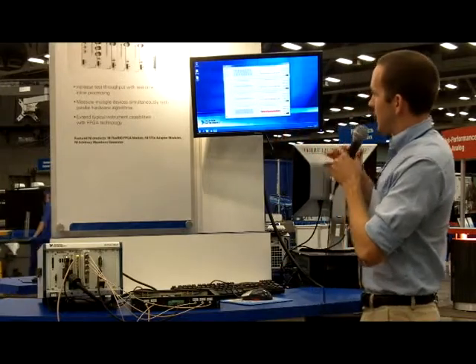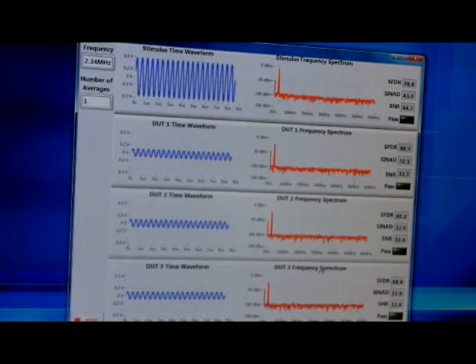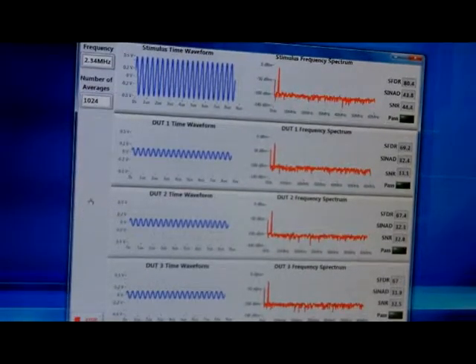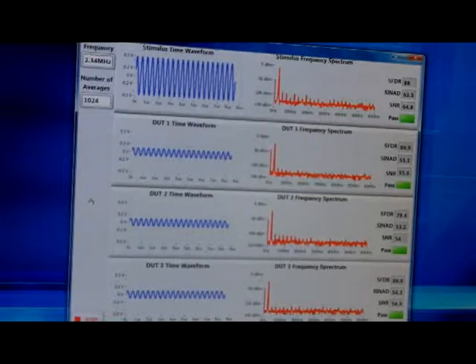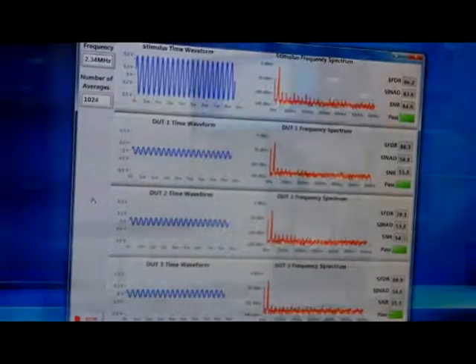To demonstrate what the effects are: if I turn off averaging, you'll see we have a noise floor around negative 100 dBm — quite high, less than we would want. But by increasing averaging and doing this all in hardware on the FPGA, you can see the effects. The noise floor drops down to about negative 130 dBm, and that puts us in the pass range for our tests.